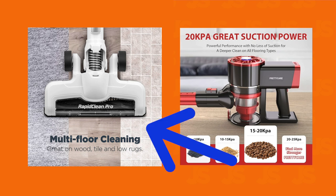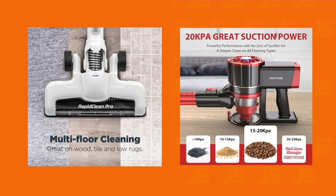In my opinion, it's the one on the left since it's clearly showing it in action, whereas the right-hand image relies on shoppers reading the subtitle and then hoping they understand or even care about the 20 kPa suction power.